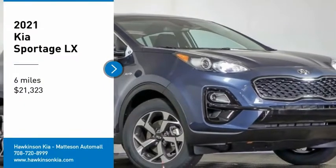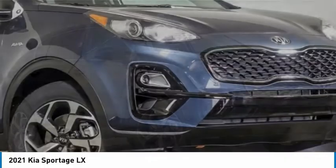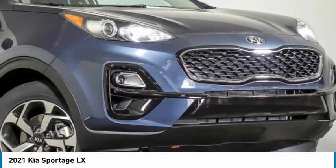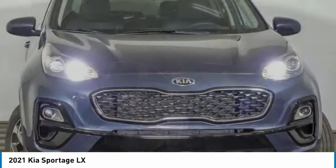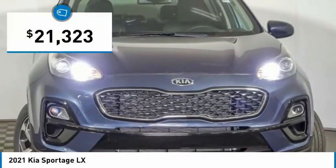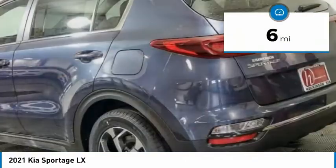Make a great choice today with the 2021 Sportage. With its sleek and stylish exterior and its roomy, feature-laden interior, the Sportage both looks good and performs well on the road, and is priced below $25,000. This vehicle has less than 100 miles.